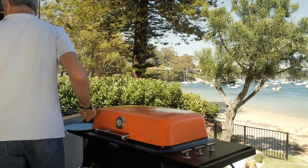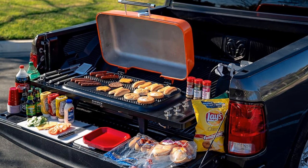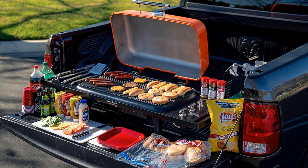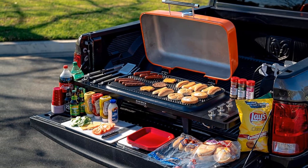Its high-hood design facilitates convection cooking, enhancing flavors for a delicious char-grilled result. Built to last, the grill's die-cast aluminum body is rust-resistant, easy to clean, and features integrated barbecue flame tamers to prevent flare-ups, making it both durable and safe for outdoor use.